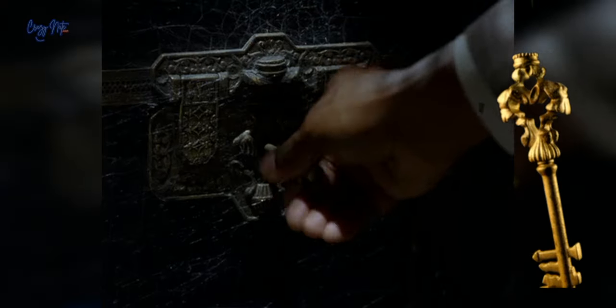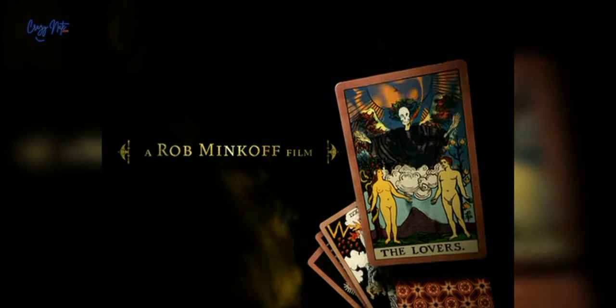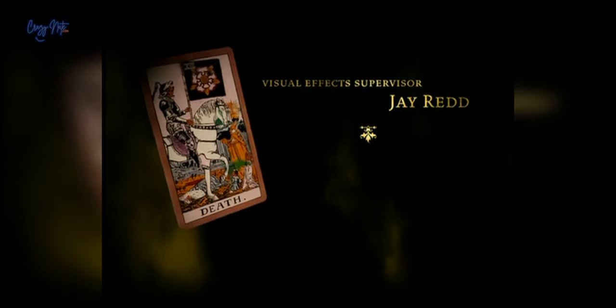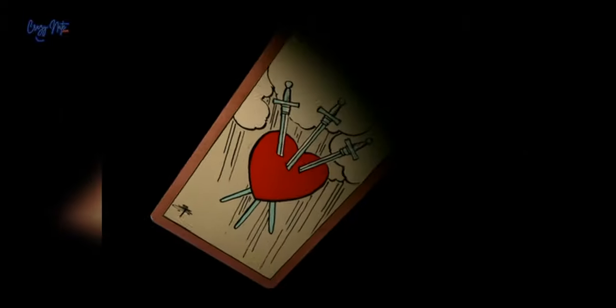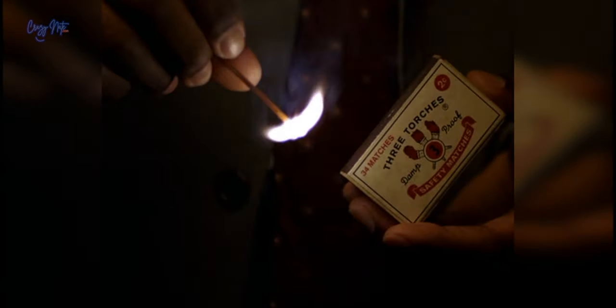If you notice the design on the key when the kids get locked in a trunk, you will see that same design on the trunk itself. In the beginning, they show several tarot cards, and the movie acts out all of them — including one where the princess dies, a horse that turns into a skeleton, and a heart with three swords. When Jim is stuck in the wall, a box of matches resembles the heart with three swords.